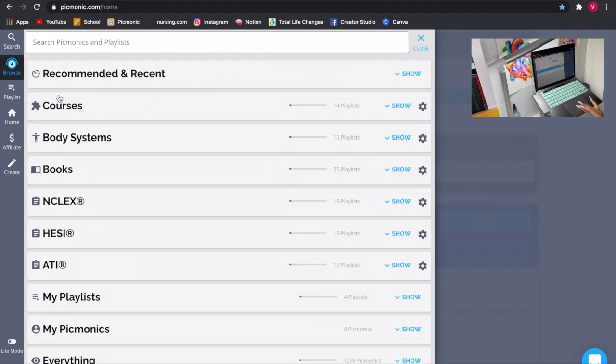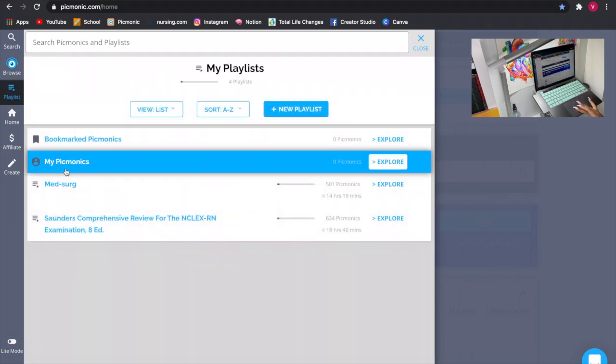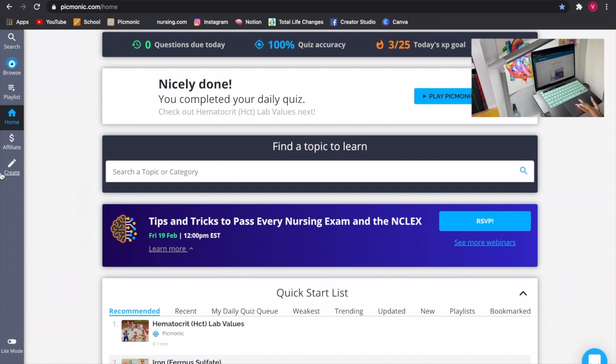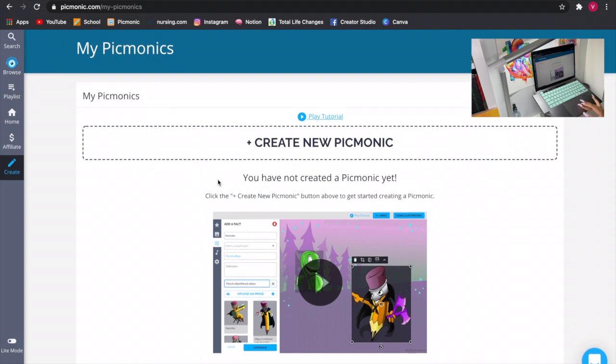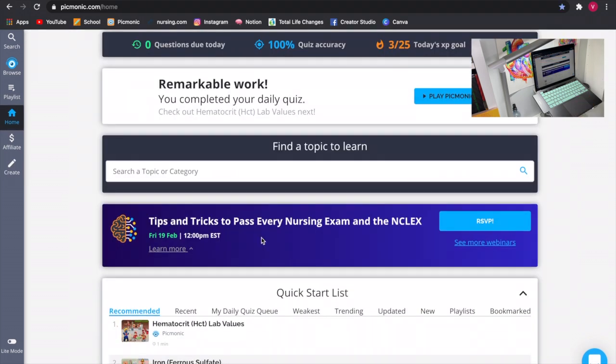Then you have a playlist section. Going back to home, you can go to 'create.' This is how it looks when you want to create a new Picmonic — there's a tutorial video there. That's basically everything that Picmonic is.